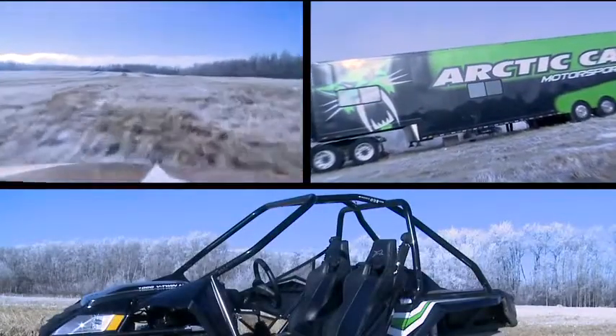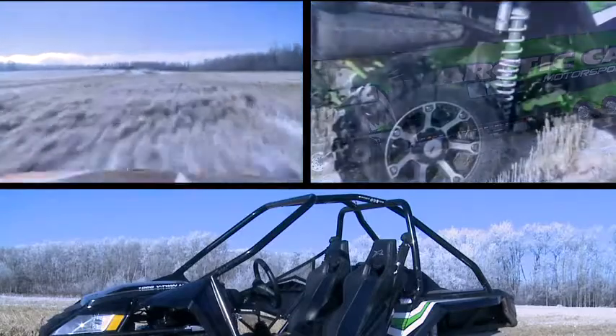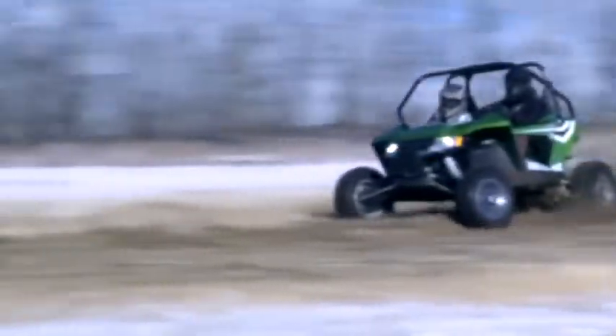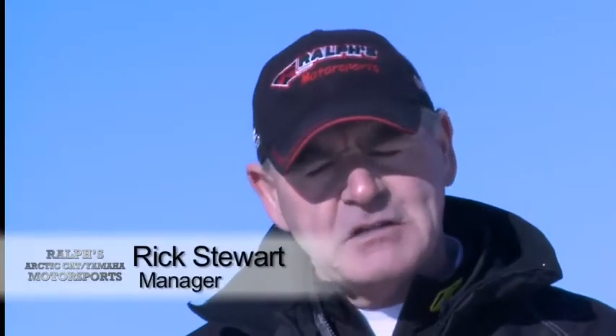Today we take a look at the Arctic Cat Wildcat, which is setting new standards for side-by-side ATVs. The people that are saying they've been on Razors before, they've been on all the other competition machines, and they said there's nothing like it.